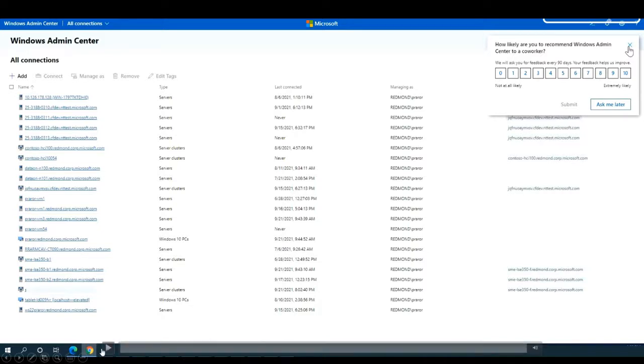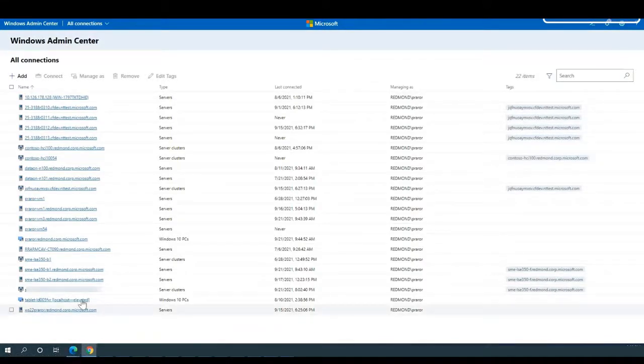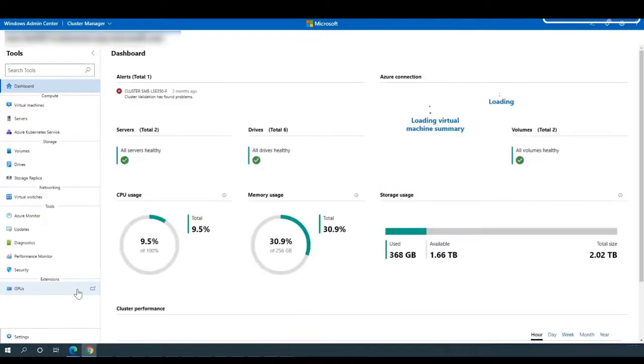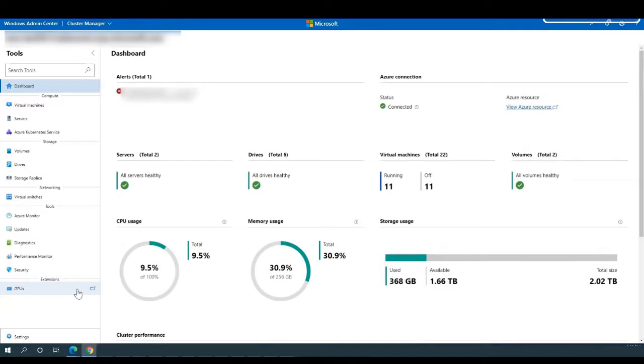This is Proceed again from the Windows Admin Center team, with a heavy focus on security for Azure Stack HCI and Windows Server. There's going to be a new tool coming to Azure Stack HCI for security. I'll connect to my Azure Stack HCI cluster. For folks that attended the GPU session, you saw this new security tool coming to Windows Admin Center. I'll connect to the security tool in Windows Admin Center.